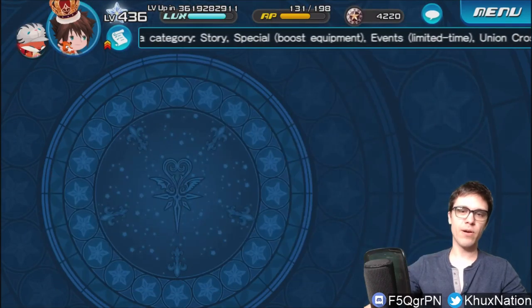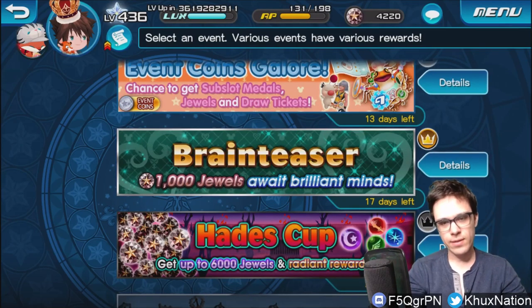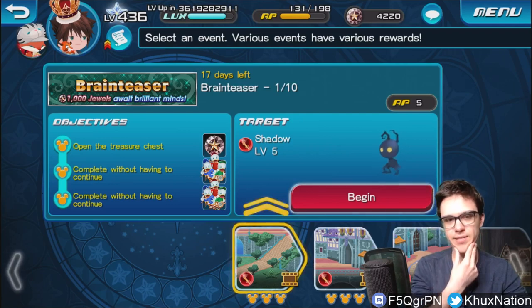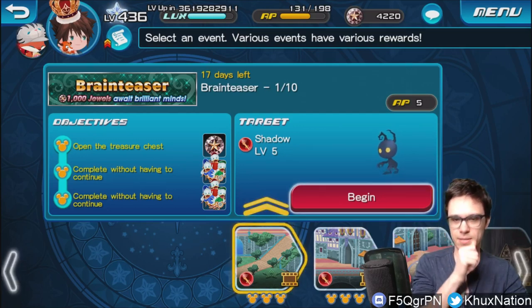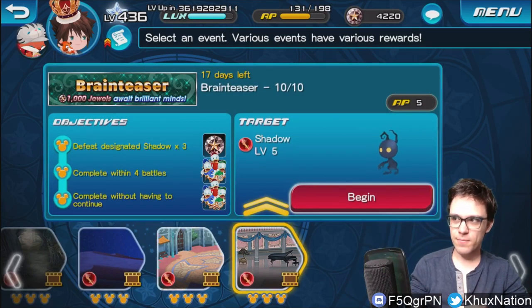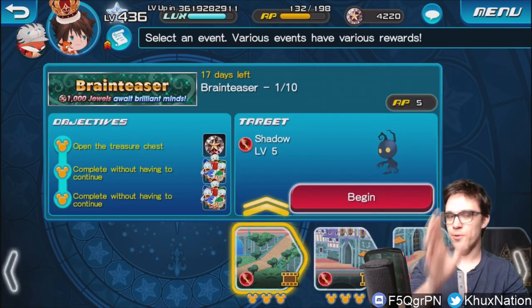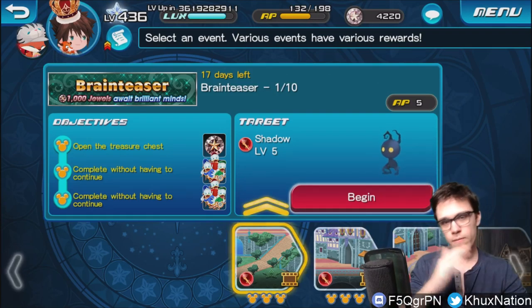Hey guys, welcome back to the channel. My name is Brian from K-HUX Nation, and in today's episode we are going over the answers for the 1000 Jewels Brain Teaser event that they have going on as part of the JP anniversary stuff. I know a lot of you are going to have trouble with this, especially with some very particular ones. I personally was able to solve all of them except the very last one — I figured out the answer, but it's ridiculously difficult and not intuitive. Nevertheless, I'm going to help you guys out, show you all the answers, and explain how they work. Without further ado, we'll go in order one by one.